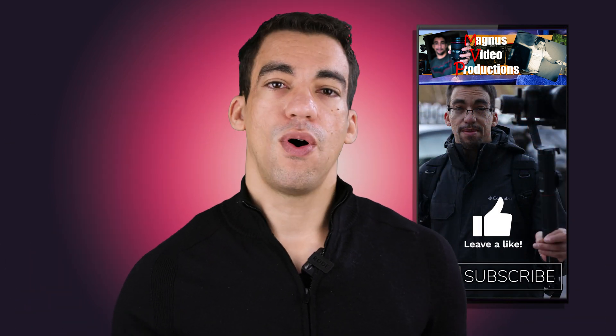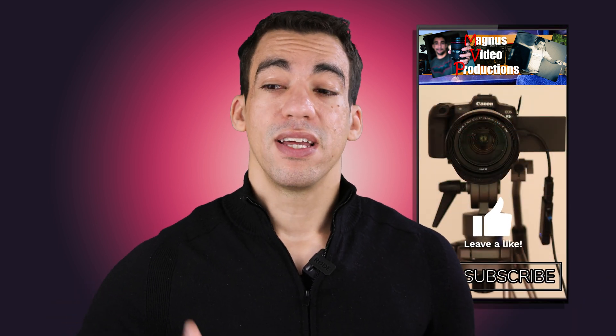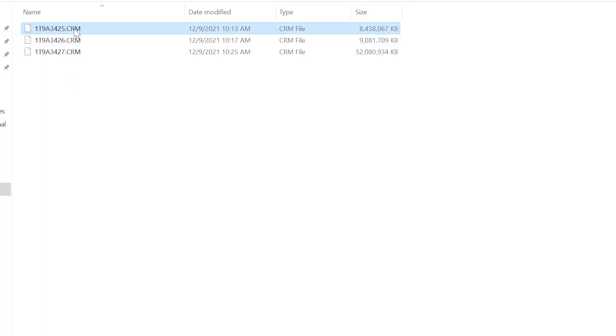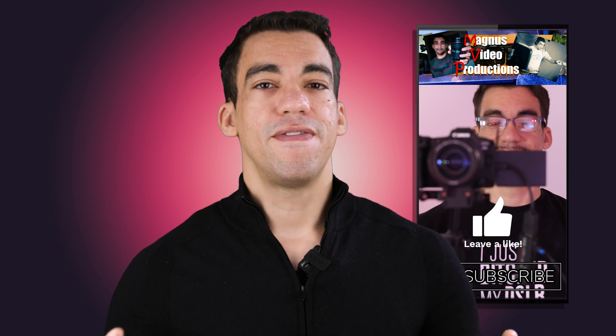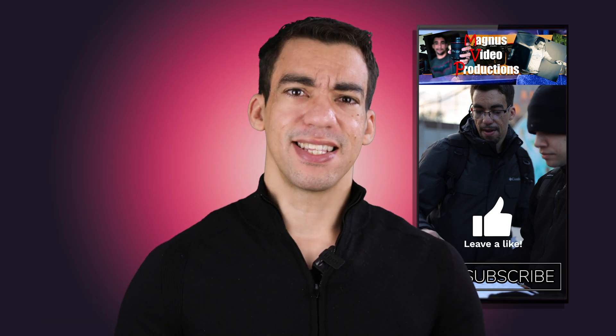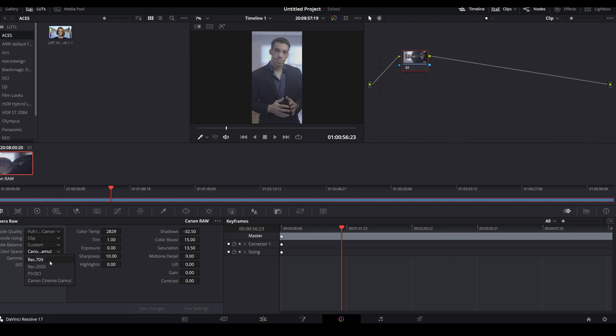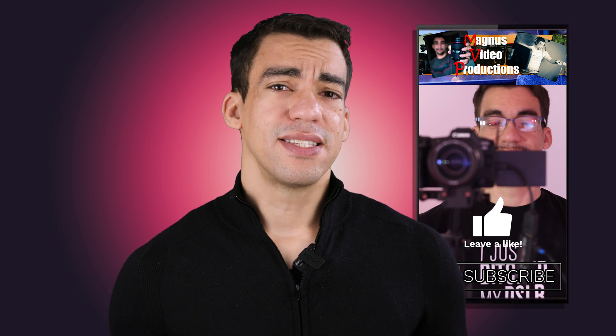RAW video, similar to RAW photos, gives you all the sensor data from your camera in video format — one file rather than multiple files per still frame. It lets you adjust settings in post to get the image you want while capturing maximum dynamic range and detail. Basically it's like fixing your settings in post or getting the most editing flexibility when color adjusting your photo or video.